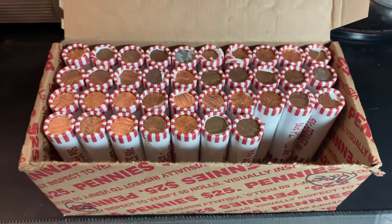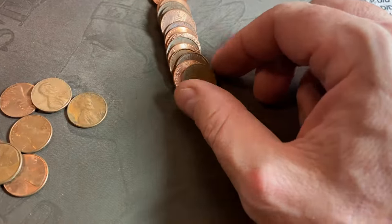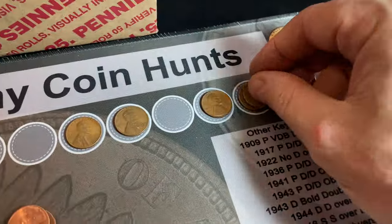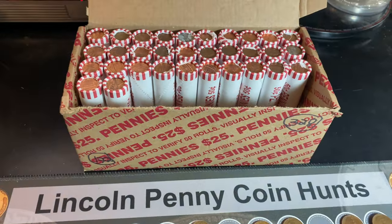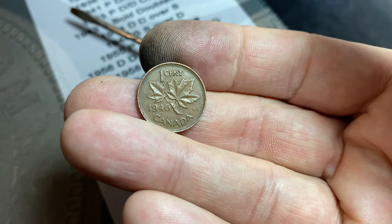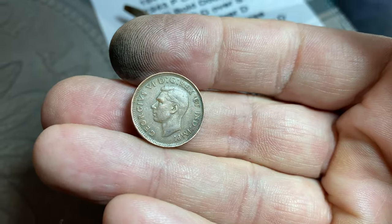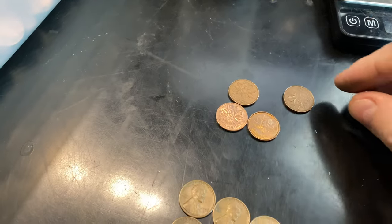It took 13 rolls into box two to get our first wheat cent of the second box. We now have a dozen Wheaties, and this one is another 1956 Denver. We're on roll number 18 of box number two, and I don't normally film the Canadian cents, but this is an oldie — 1946, so you know it's going to have King George VI on it. Don't know if we need it for the Canadian Small Cents album, but we'll definitely see if we do — that makes four Canadians now in almost a box and a half.